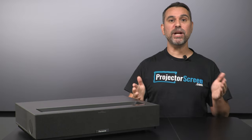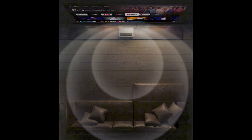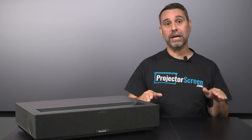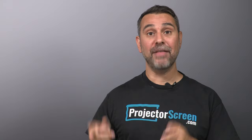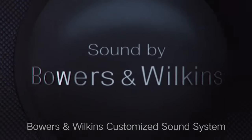Despite it not being the most powerful integrated audio system, this projector bangs. It's got a rich, robust sound and both comes with a music and a cinema mode that offers crisp dialogue, fantastic highs, a great midrange, and surprisingly good low end as well. The Dolby Atmos support really adds that extra dimension to the content that you're watching.